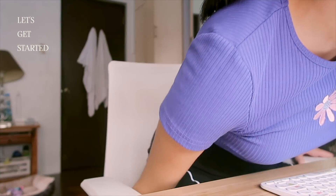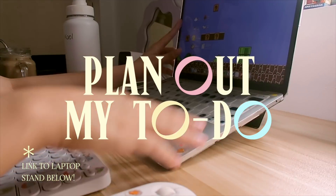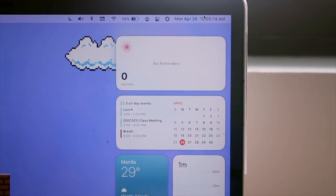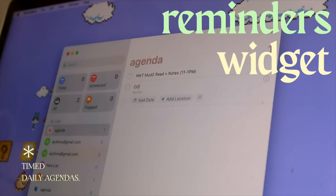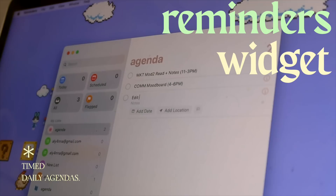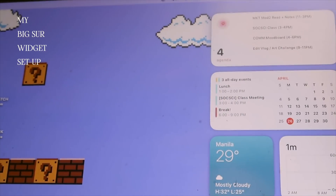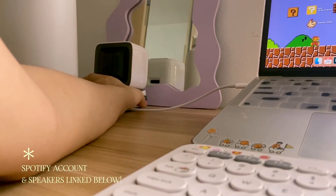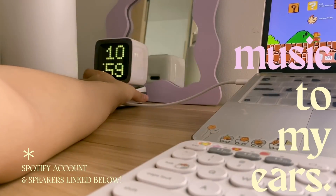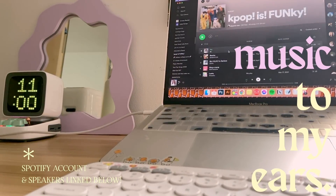Hopefully by this time I'm already in the mood to be productive, so I open up my laptop and plan out my task list for the day. I'm on macOS Big Sur and I now prefer the calendar and reminders widget so my tasks and deadlines are synced across all my Apple devices. My friend convinced me to make timed daily agendas, and I've been doing this every day for the past few weeks — it's super effective because it helps me manage my time. Since I'm the type of student who needs something playing in the background, I blast music with my speakers or earphones if I'm in deep focus mode. And afterwards, it's time to work!